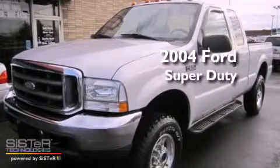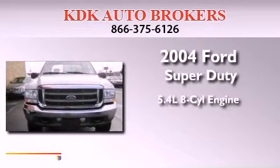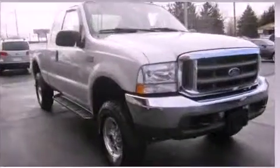This is a 2004 Ford Super Duty. It features a 5.4-liter, eight-cylinder engine, an automatic transmission, and four-wheel drive.